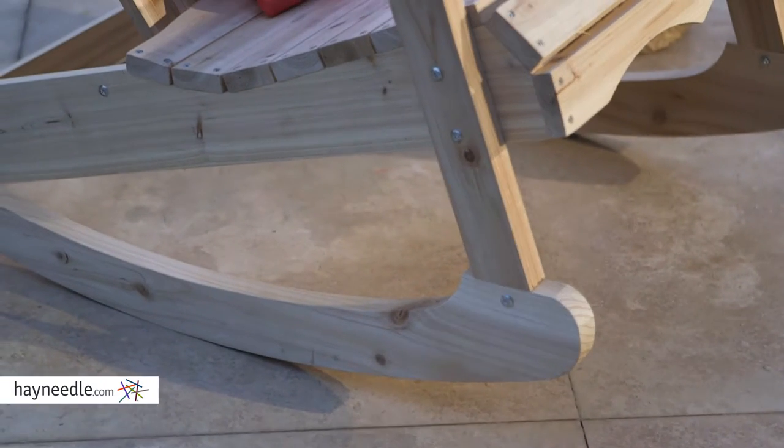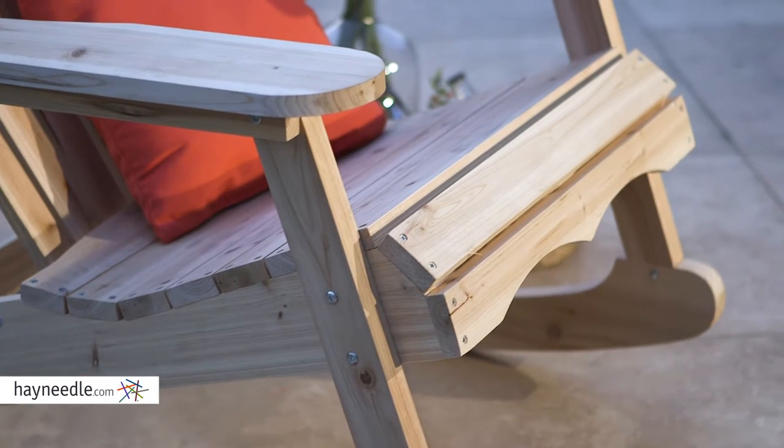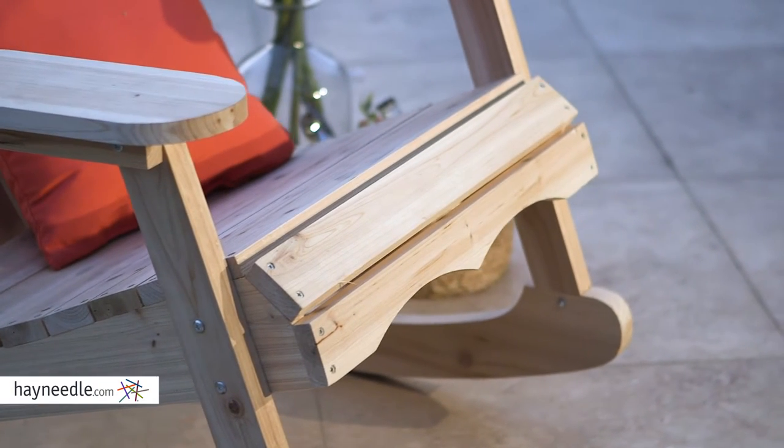The natural wood color can add a timeless or rustic appeal to your setting, but also leaves the chair with an open canvas. You can paint the wood any color you like for a customized finish.